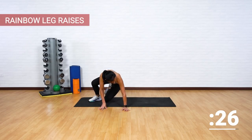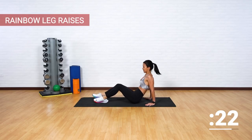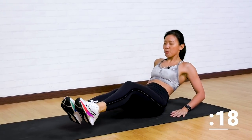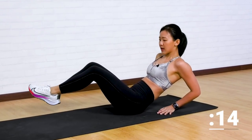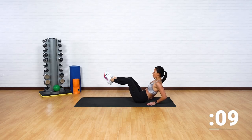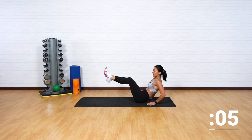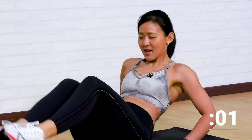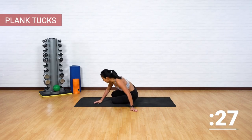Back down now — reverse. Let's get into rainbow leg raises. Same position as V-tucks, now just move side to side. Imagine there's a line directly in front of you and you want to shift your weight to the left and to the right. Good job, out and out. One more and into a plank.